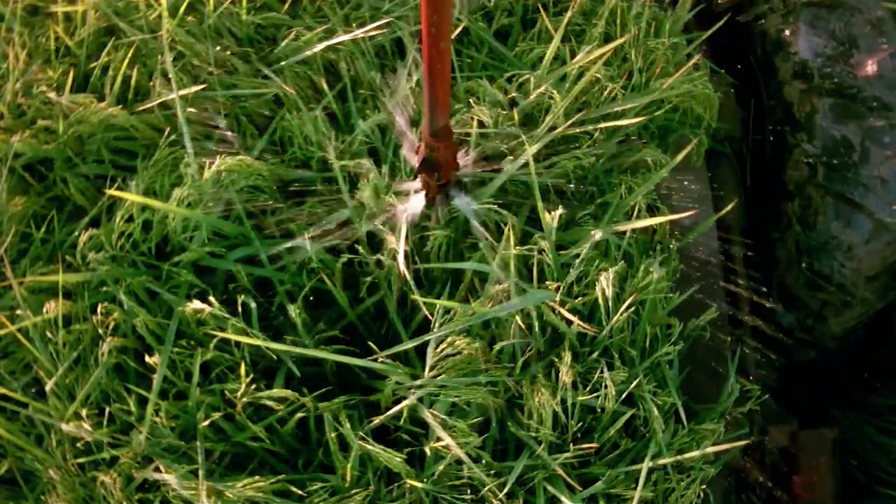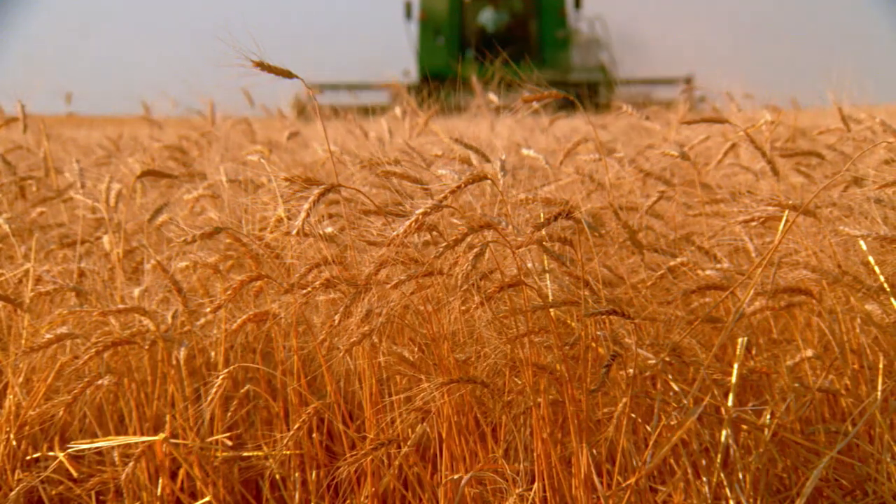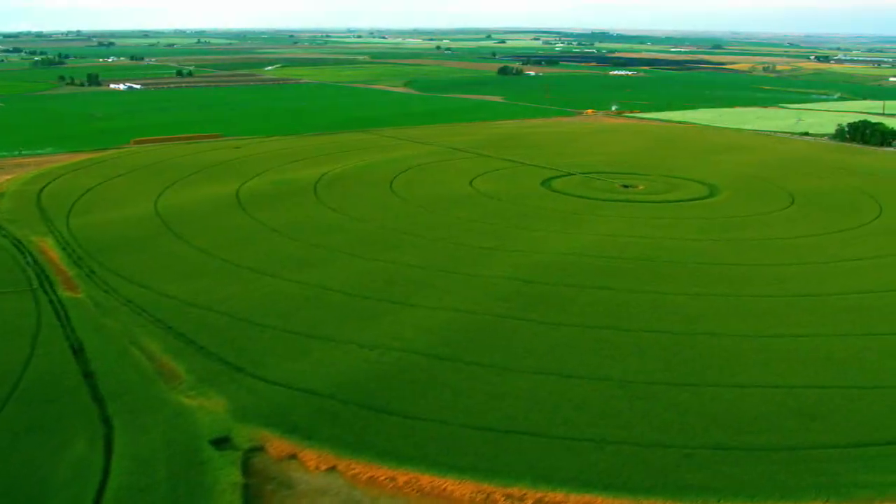Mitigate the impact of drought, ensure the right amount of water, and at the right time. Maximize yields, all with center pivot irrigation.